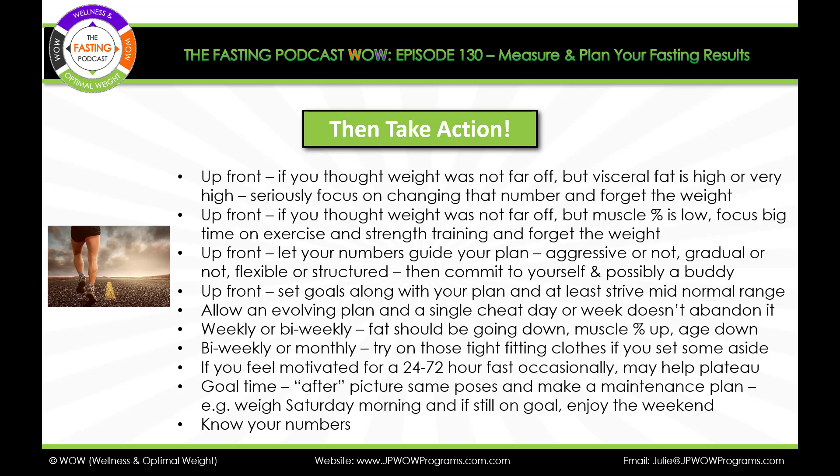When you're reaching your goal time, make sure you're in the right parts of the ranges, and make sure you take your after picture in the same poses and the same clothes. Then make a maintenance plan. Here's one I used many years ago: I would weigh on Saturday morning or even Friday morning and say, okay, I'm still right where I want to be, I'm totally on track — so I'd feel free to really enjoy the weekend.